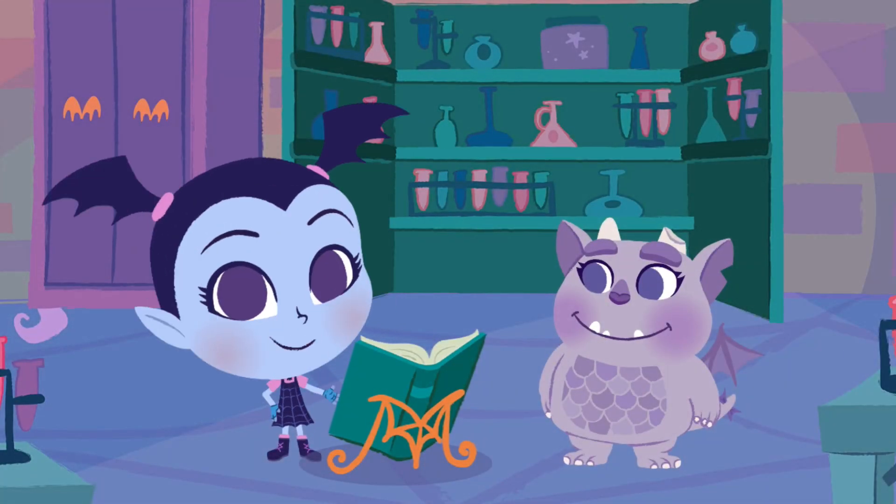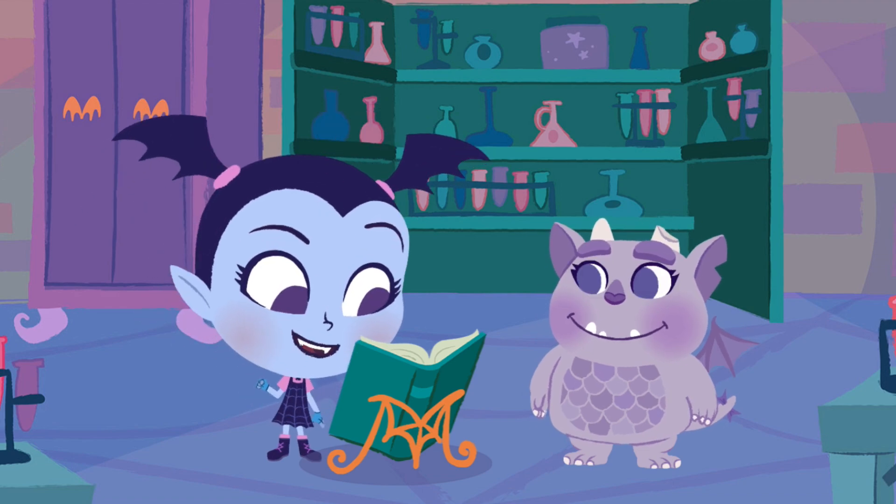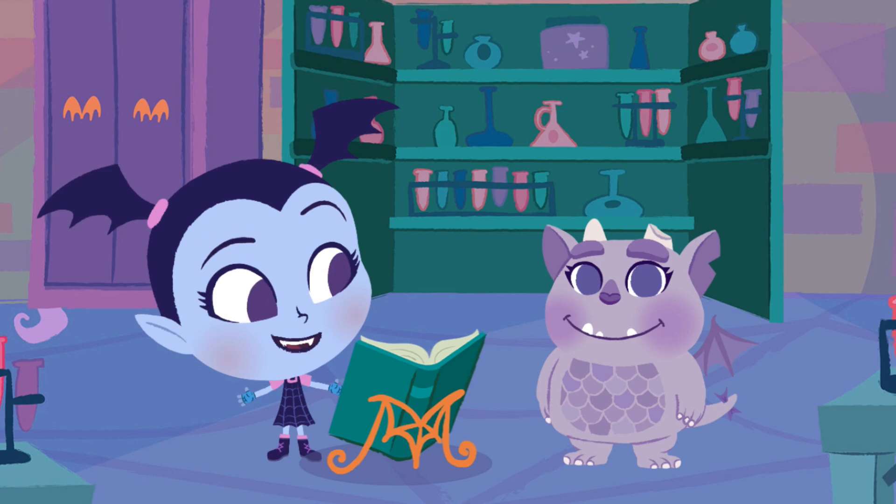Hi there! I'm making spooktacular potions from my rhyming recipe spell book. But I need help finding the rhyming ingredients.